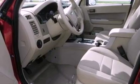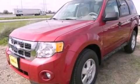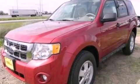Its top features include a multi-length rear suspension, a low-tire pressure indicator, traction control and stability control systems, aluminum wheels, and satellite radio.